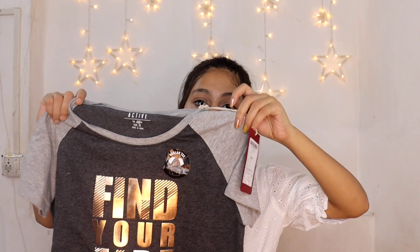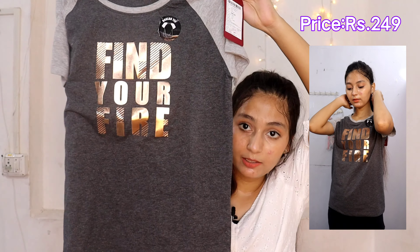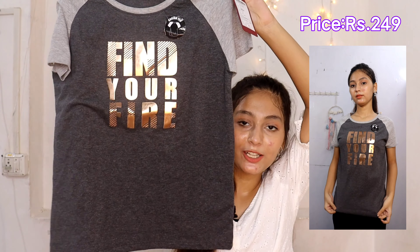Next I got this grayish color t-shirt — a dark gray and light gray combination. It has 'find your fire' written on it and it's by the brand Active by Life. It's labeled extra small, but look at this — it's again an oversized t-shirt. I don't personally like oversized t-shirts, so I didn't like this one much. But the quality is very good and the price was very low — the MRP is ₹399 but I got it at a discounted price.